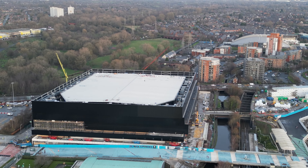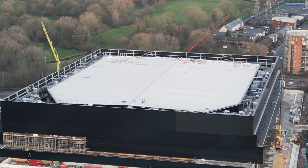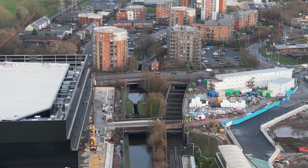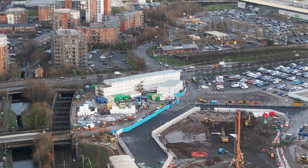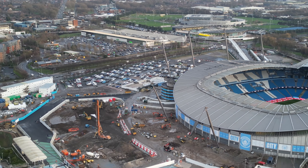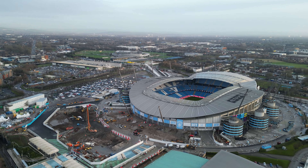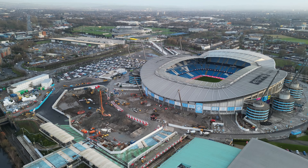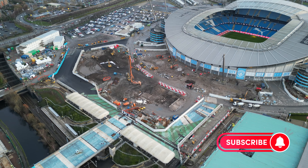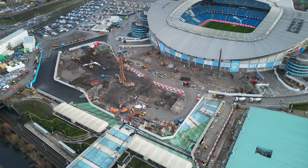There's the Arena, looking a lot closer to completion.